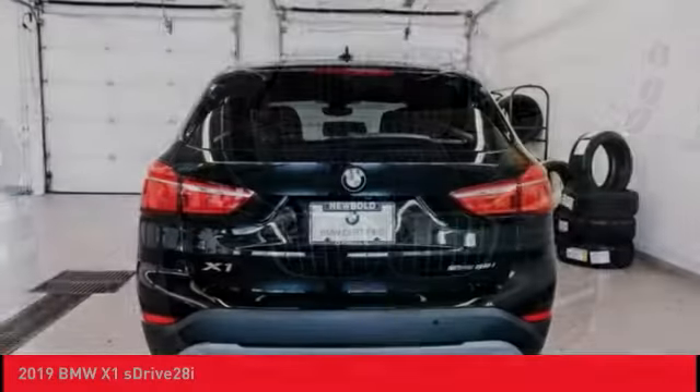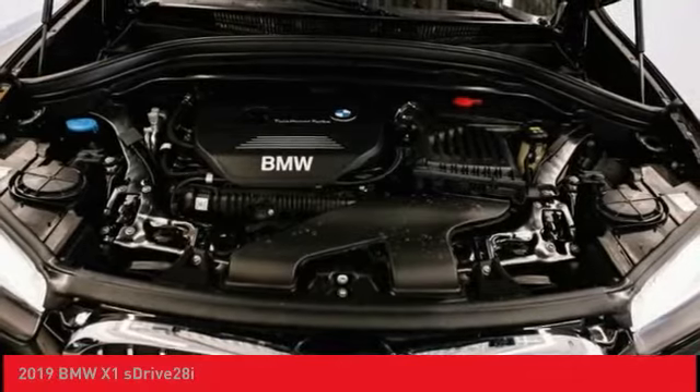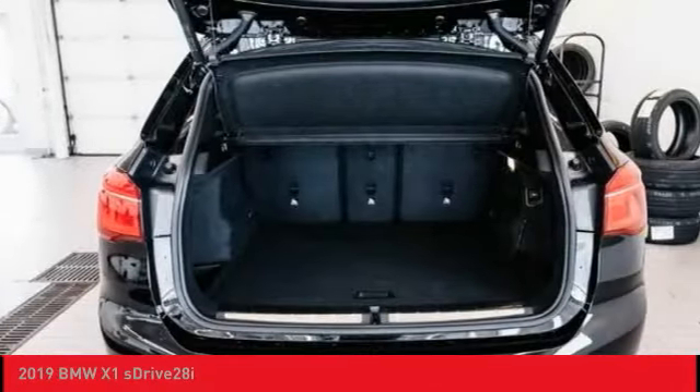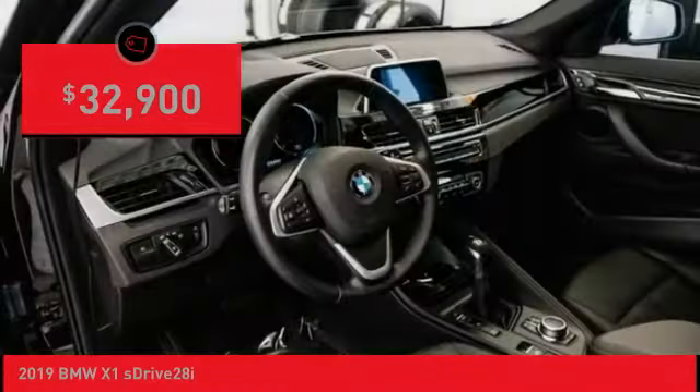Slightly smaller than the X3, the X1 gives you all the refinements, power, and style of other BMWs in a slightly smaller, sporty, and easy-to-navigate option, and is priced below $35,000.